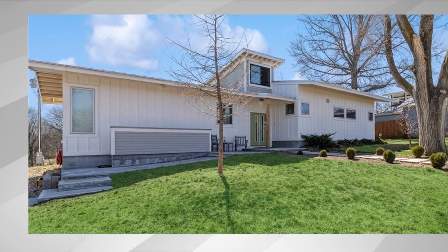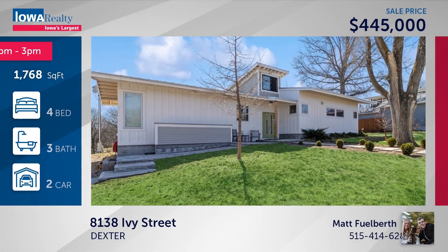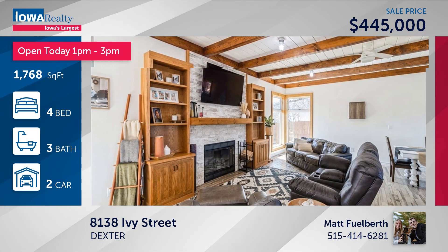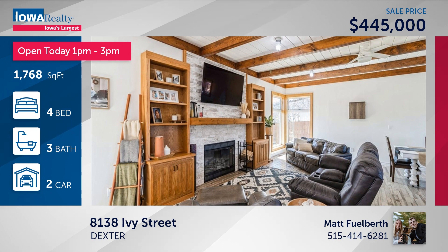Matt Fuelberth has a Diamond Head Lake property with outdoor activities galore — fishing, boating, hunting, ATV trails, dog park, and the lake. This home was well-constructed and priced at $445,000.